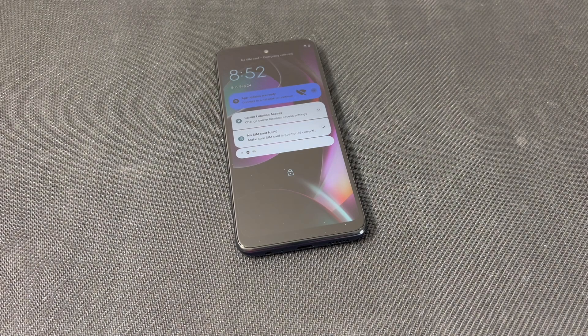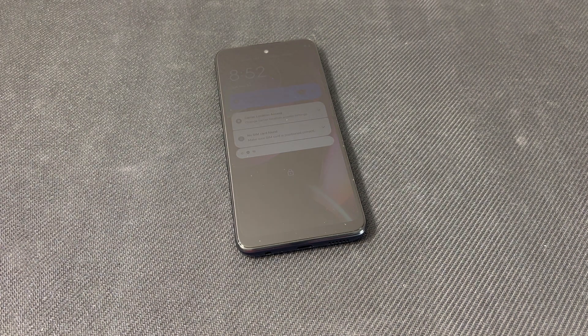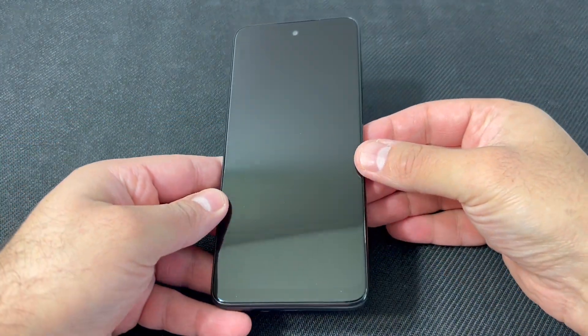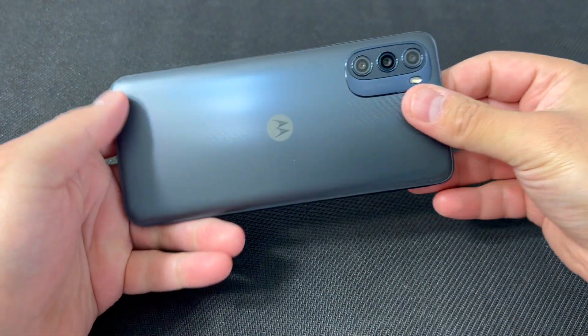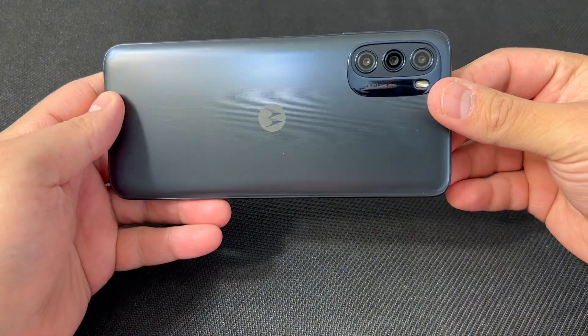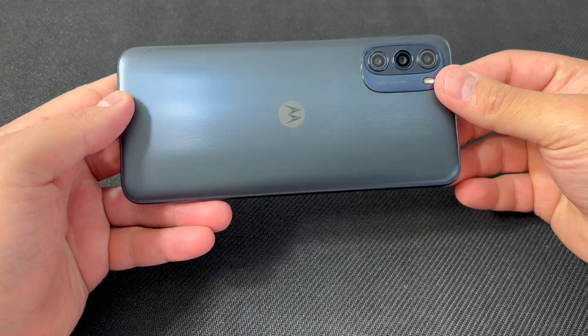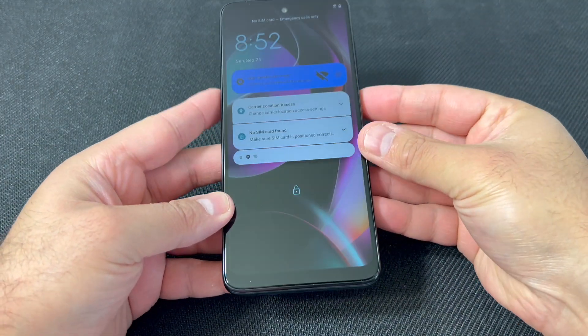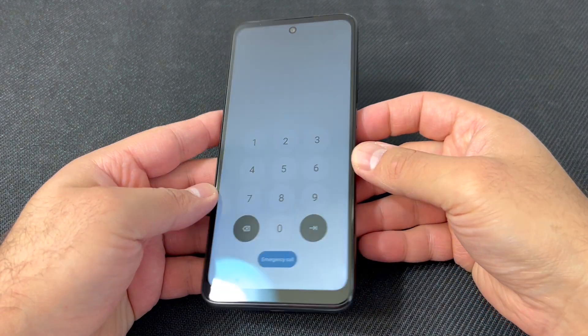Hello guys, welcome back to my channel NexTutorial. My name is Khalil and in today's video I will walk you through the steps on how to reset your Moto G 5G. This tutorial should work on any similar devices from any other service providers. Follow the steps and you won't have any issues. As you can see right here, this device has a passcode.